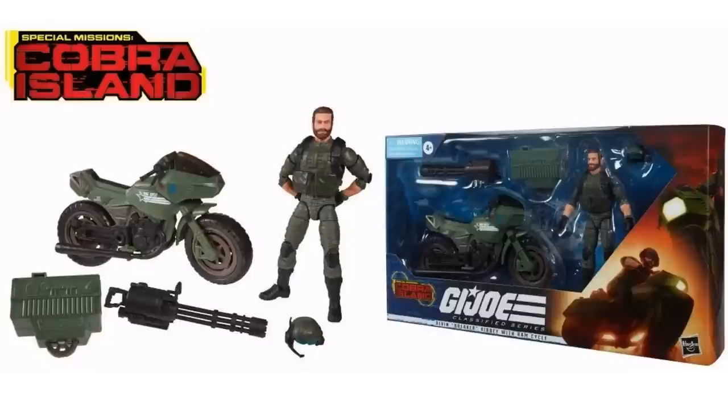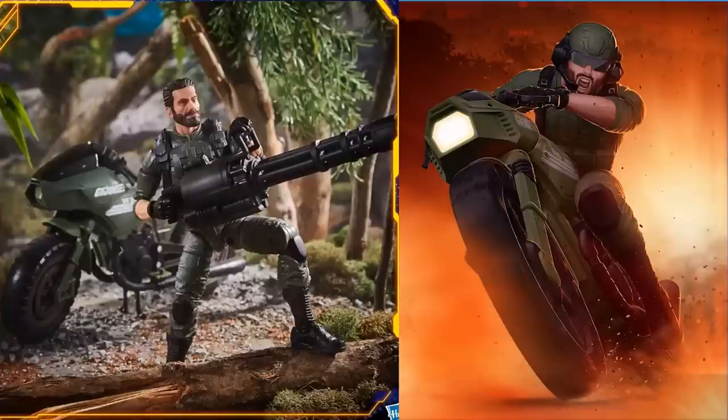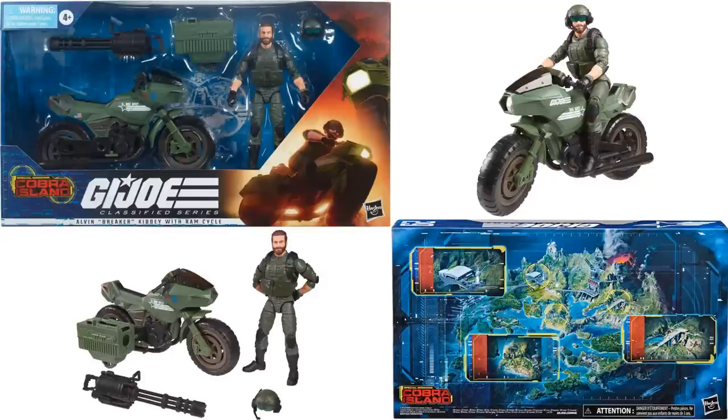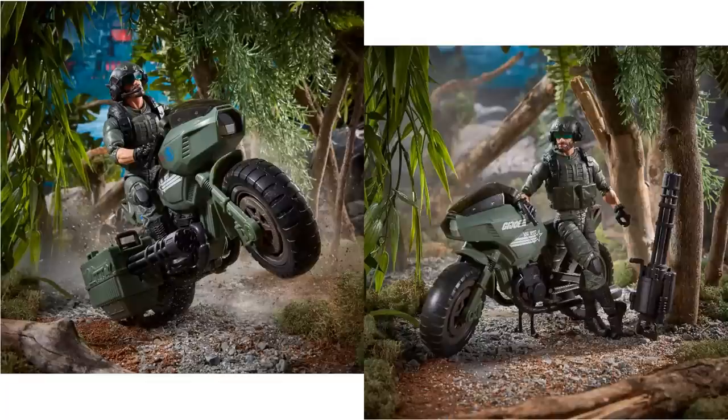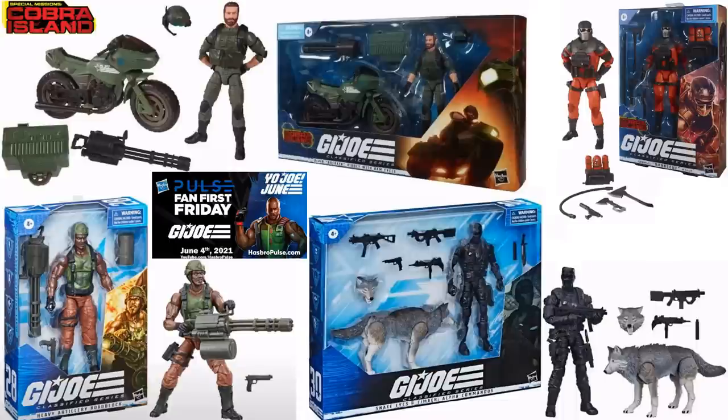Here's our Cobra Island Special Mission Breaker figure with the RAM Cycle — Yojo June showed this off. There's the artwork. Got his beard, his helmet on with the communicator, sidecar there with the gatling gun which he can take off and use himself. The back of these packages for Cobra Island is kind of boring — it's just got a map of the island — not as cool as the other artwork in my opinion. There he is in action or calmly standing beside his RAM Cycle. That's it for the Fan First Friday for June 4th and the four reveals for the Classified.